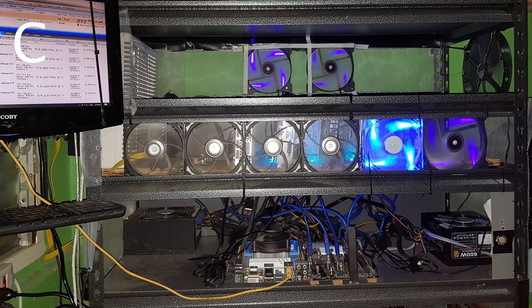It looks like the method he's using is a wind tunnel — you can see a box fan in the back, and it appears the whole thing is sealed off with fabric, with that just being the exhaust. My coworker is doing something similar in his garage, and today it hit 90 degrees outside and his cards were sitting at 67°C — that's fantastic for mining in a garage.